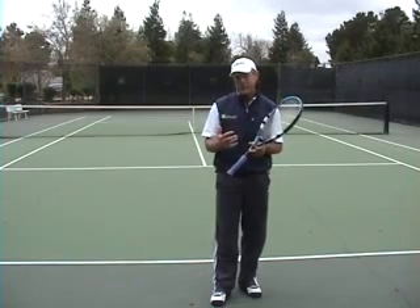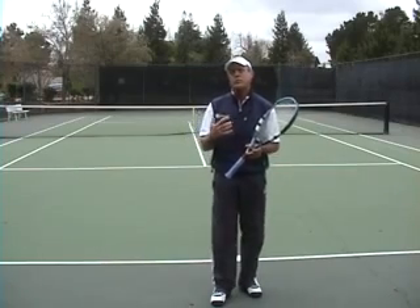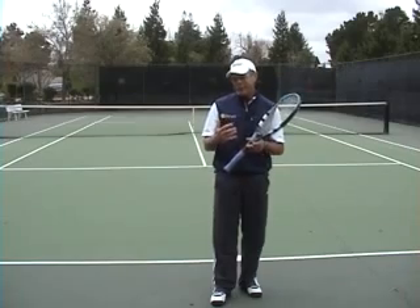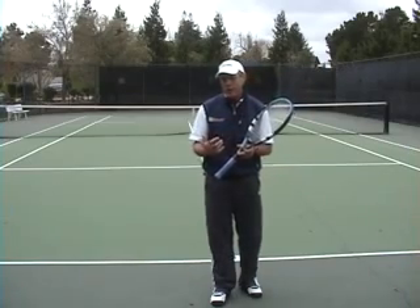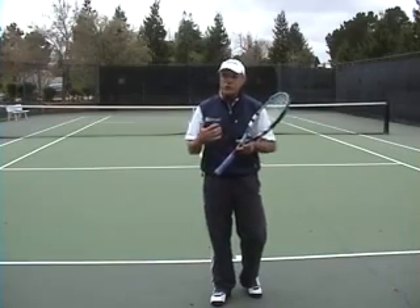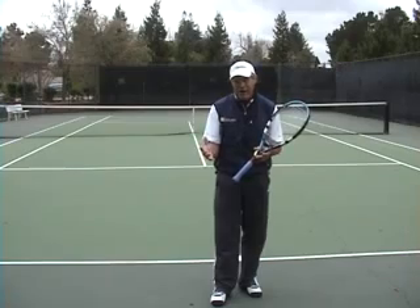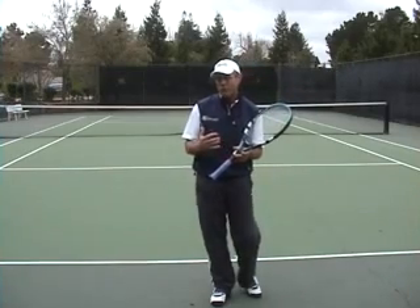What I've done is put together a five-tip video series, which covers what I call the seven crucial fundamentals of what we need to perform each and every shot — whether it's a serve, a ground stroke, an approach shot, return of serve, half volleys, first volleys, volleys at net, overheads, lobs — whatever shot in the game you have to perform, there are seven vital fundamentals that have to take place.